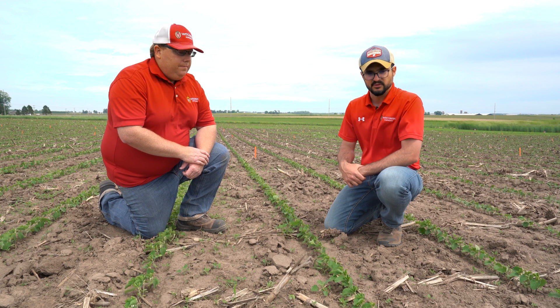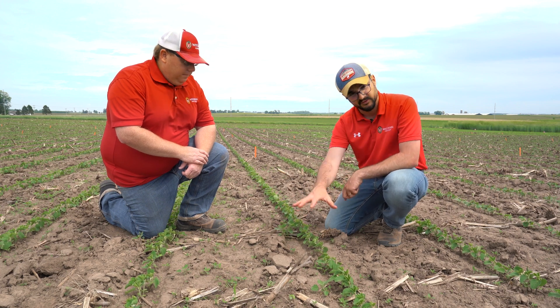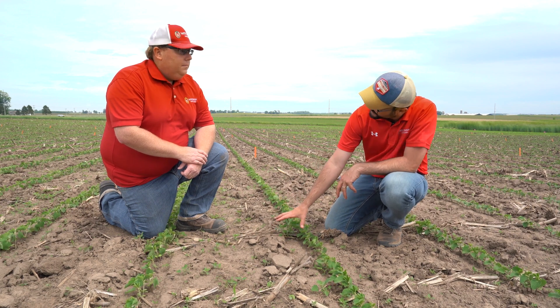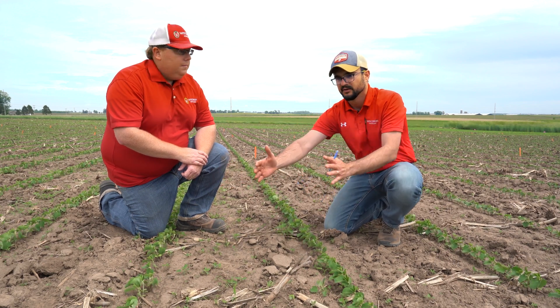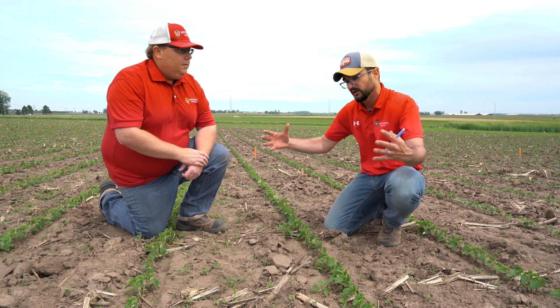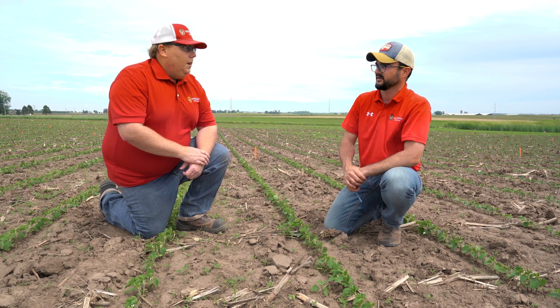Spot on. So now is the time to be scouting those fields. Some of those weeds are already passing that four-inch mark that we like to see. So folks in this situation — just go out there, scout those fields, and trigger an effective burndown treatment. That's going to take care of established weeds. But keep in mind there's a lot of time until we reach canopy closure, so there's a tremendous window of opportunity for weeds to establish still. When considering that early post application, add a layered residual herbicide.